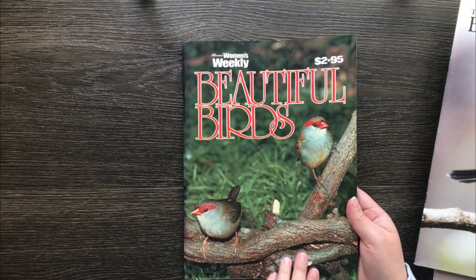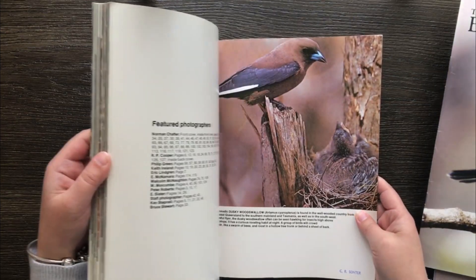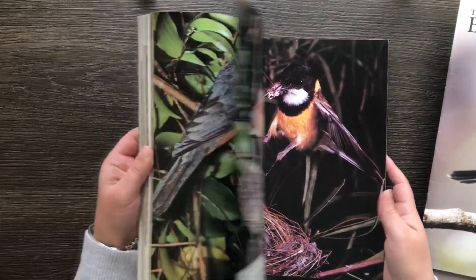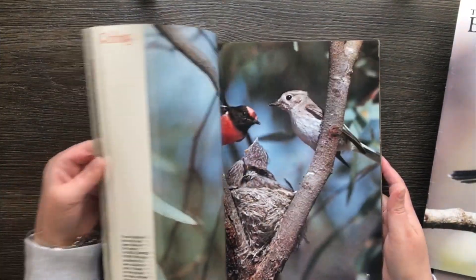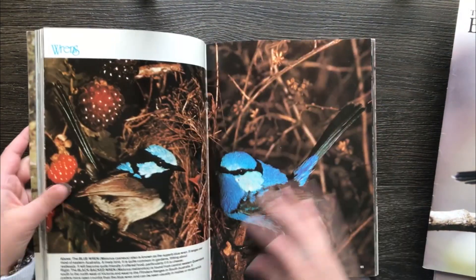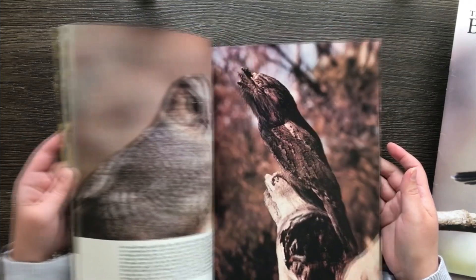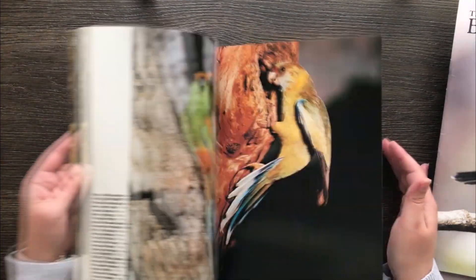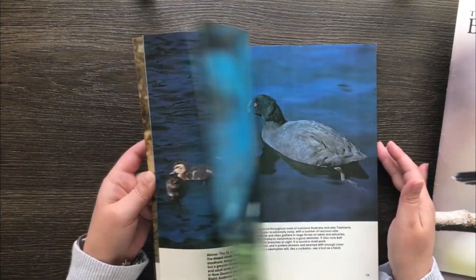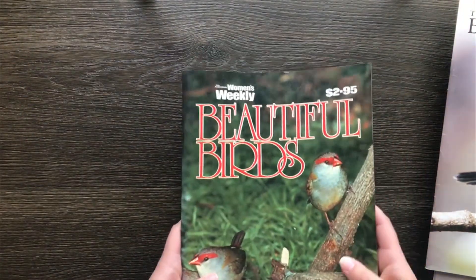This is a Women's Weekly Beautiful Birds — you can see by the cover that it's a pretty old book too. It has a lot more larger pictures. These are the ones I like: the blue wrens — they're my absolute favourites. There are some kingfishers, some budgies, and an emu. So that one's really cool as well.